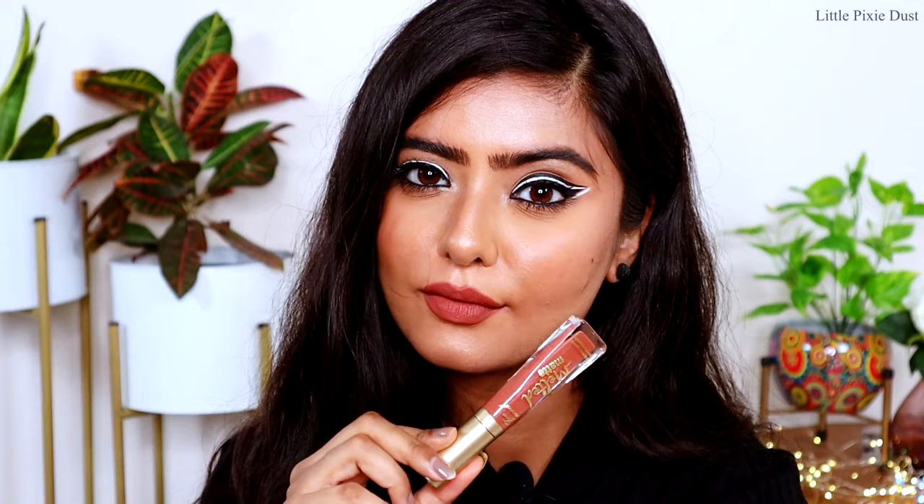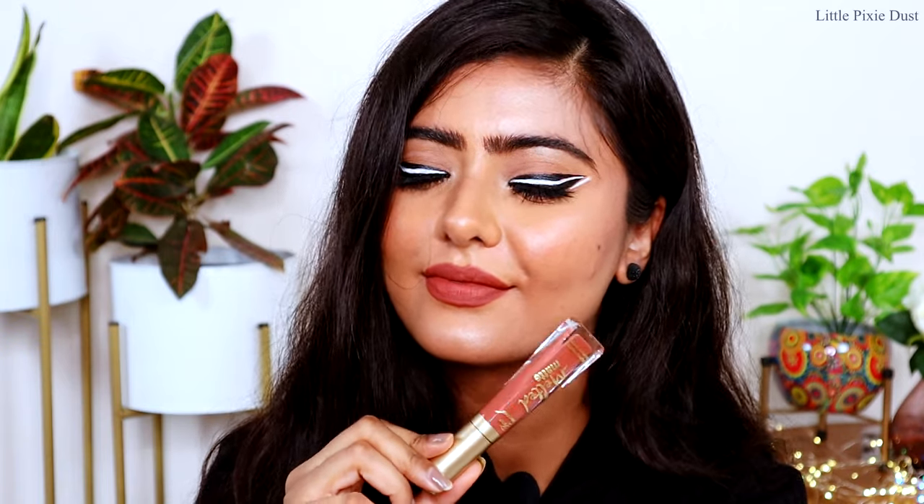My next lipstick is 'Making Moves' and I am in love with this shade. It is a nude-brown tone — a proper warm-toned lipstick that looks beautiful with every skin tone.